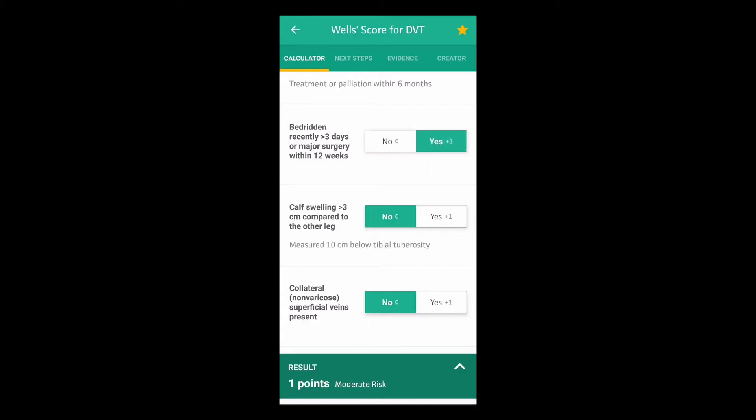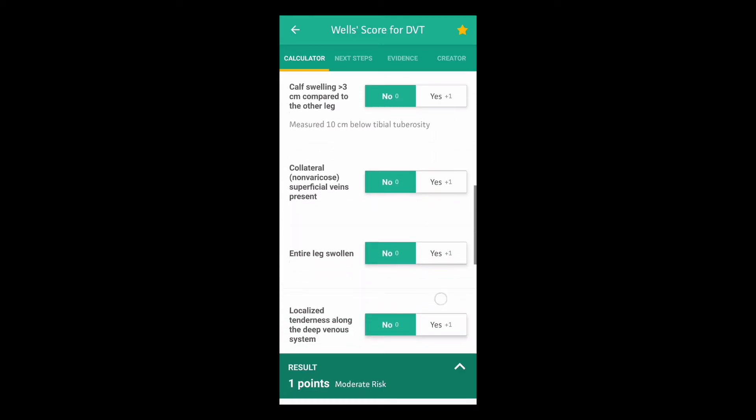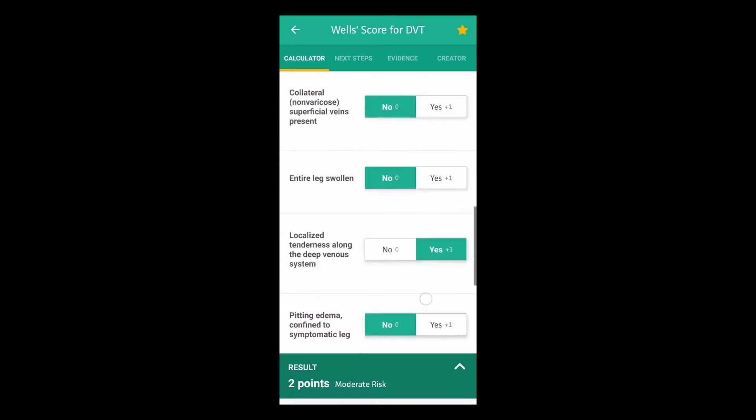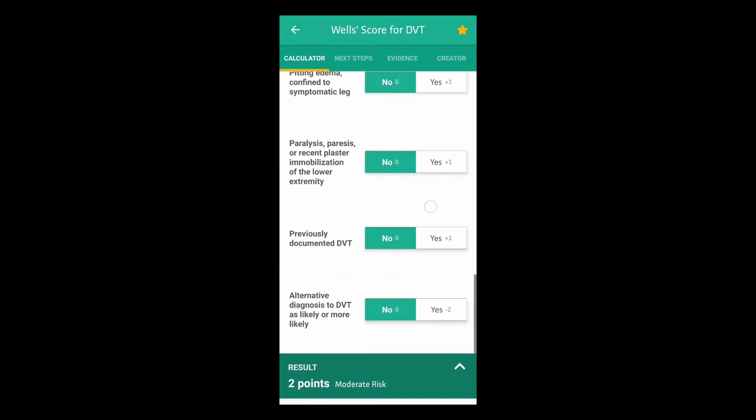Number five on the list is the MedCalc app. This is a fast, evidence-based medical calculator. This is one of my favorite apps because it saves so much time when I have to calculate scoring systems. It is a useful tool to calculate the Wells score for DVT and PE. The app is easy to use and provides information about the scoring system, as well as the next steps based on the calculation.